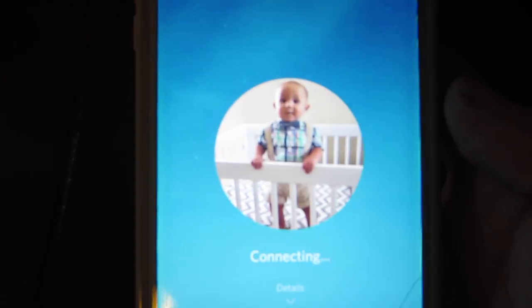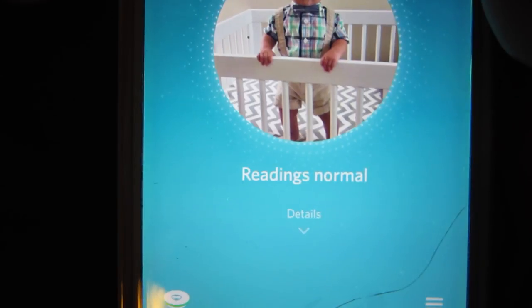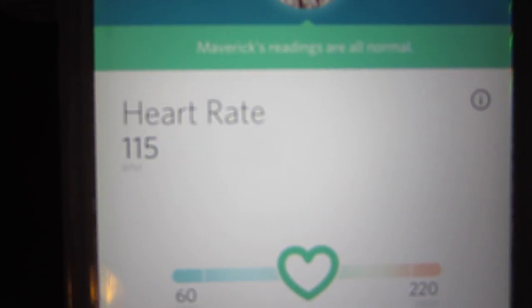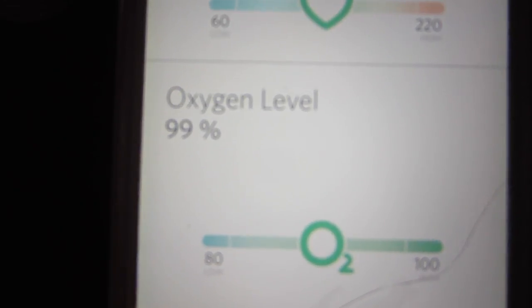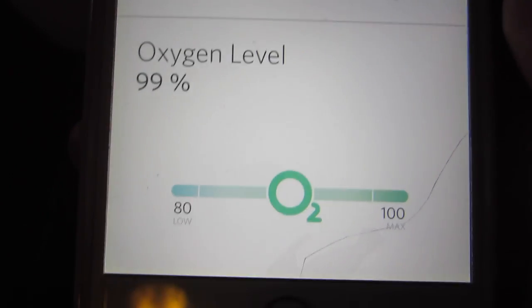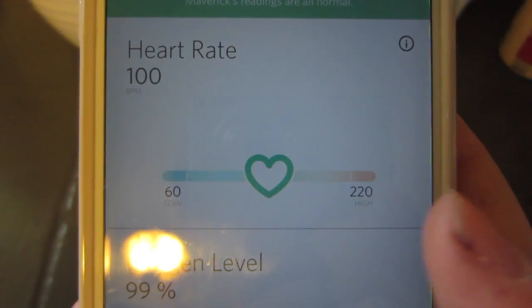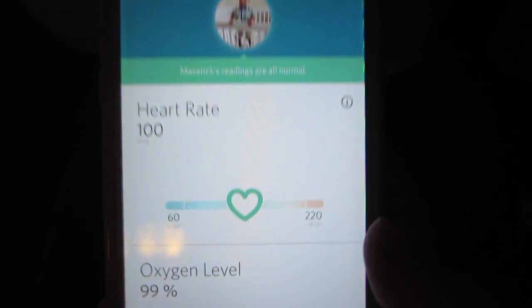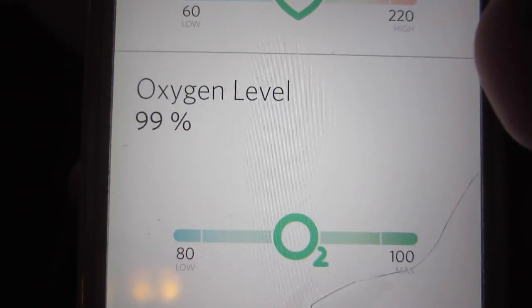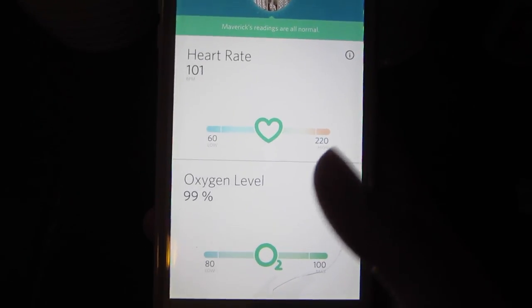Now that he's taking a nap I want to show you how the app works. I'll click on the Owlet and it says 'checking on Maverick' — readings normal. I'll click on details and it tells me his heart rate: 115, and oxygen level: 99%. You can see it monitors in real time — his oxygen level usually stays about the same, maybe goes down to 98 or 97. If it drops below 60 beats per minute for heart rate, or 80 for oxygen, it'll set off an alarm on my phone and at the base station.